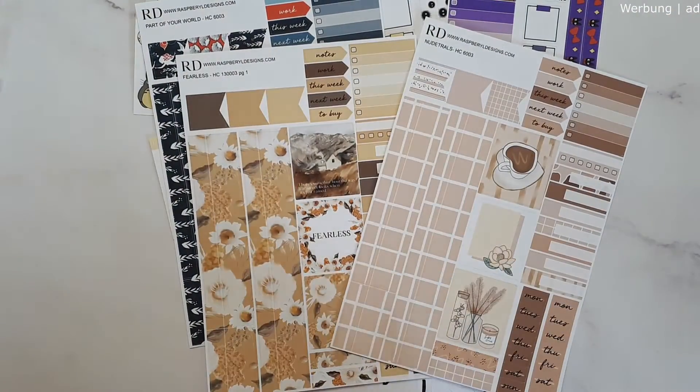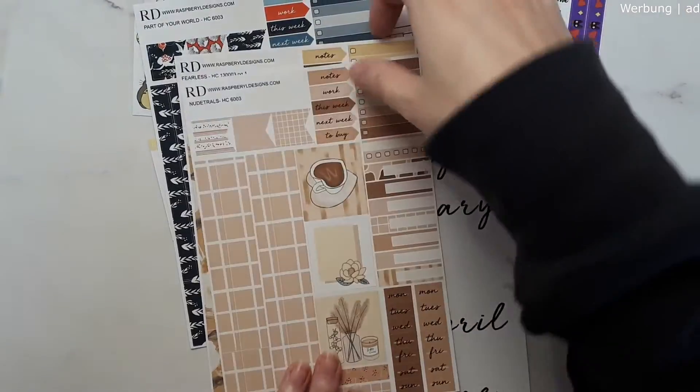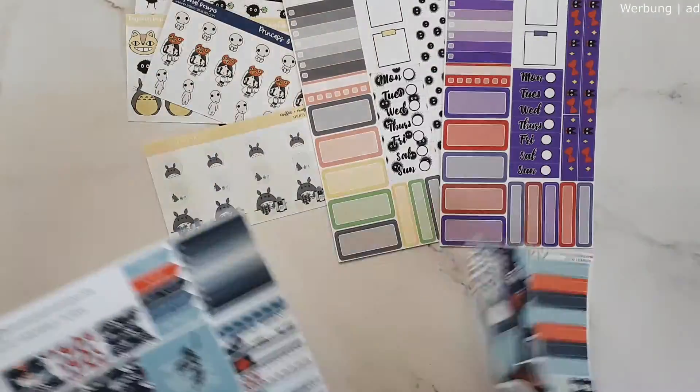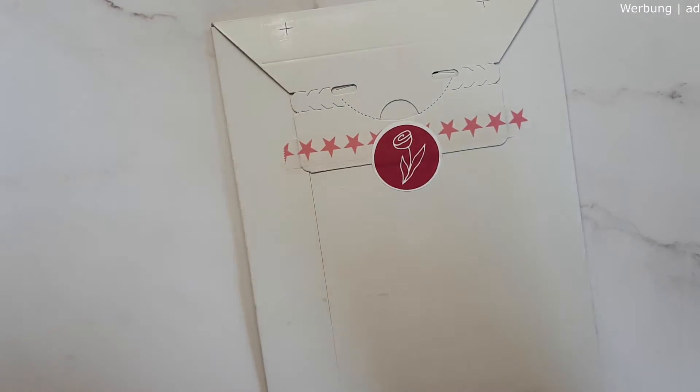That's my first order from Raspberry Designs and I'm super excited about it — I love everything. I won't be ordering from her all the time because of US shipping and potential taxes, but I always try to stay below a certain limit so I don't have to pay import tax. I'll look for sales before buying from the US. Great quality, so definitely go check her out — I'm very excited to use these in my cousin.